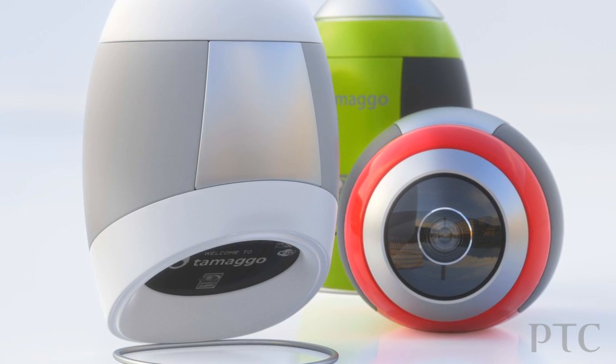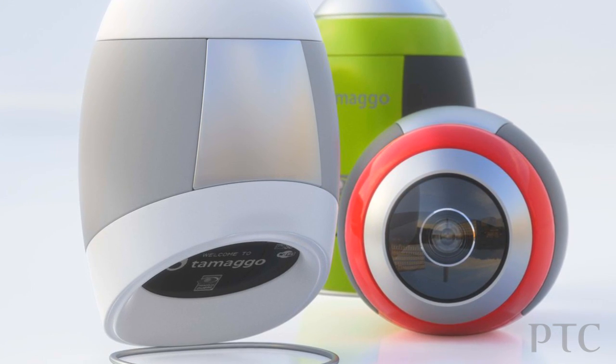I'm Stéphane Lepage, I'm the VP of Design and Engineering at Tamago. Tamago is a brand new company — we're creating a 360 camera that takes full panoramic images in just one click.